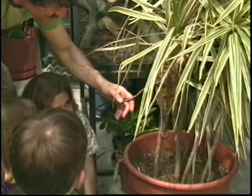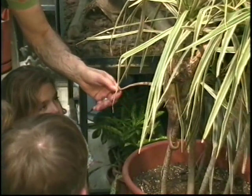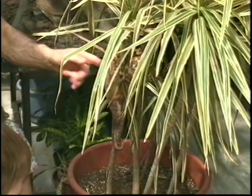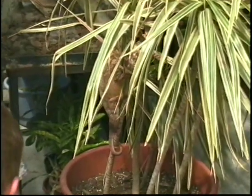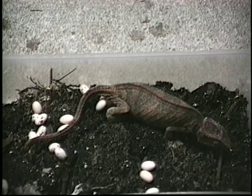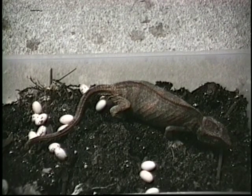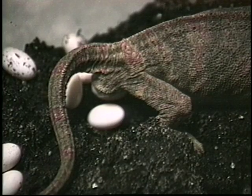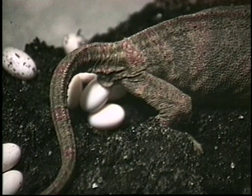Some of them have live babies and some of them have eggs. One of the females has babies — she has eggs inside of her, and pretty soon she'll lay them. One girl already laid her eggs, and we're going to see a recording of the female chameleon laying her eggs. You can actually see them coming out.